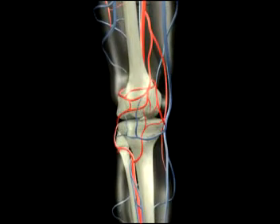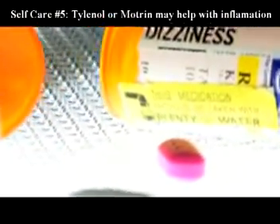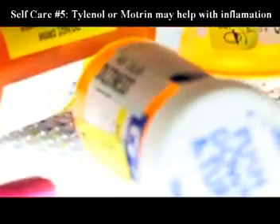Number five: taking acetaminophen or Tylenol, or ibuprofen — also known as Motrin or Advil — for pain and swelling may be beneficial.